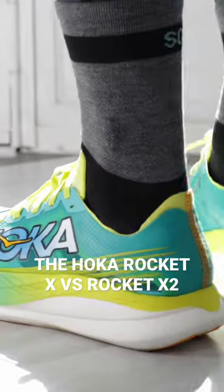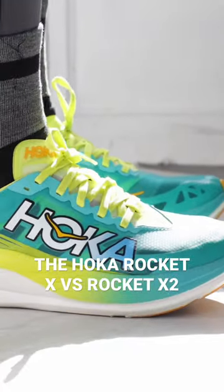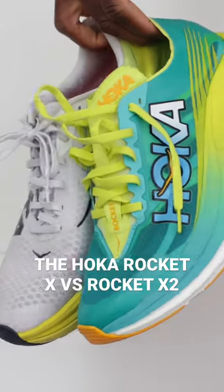I got extremely biased in my head. I thought this shoe is going to be a fast shoe because it looks like a fast shoe, right? We have the Rocket X2 here, and if you look at the Rocket X, this doesn't look as fast as the X2 — just visually, just by the look of it.